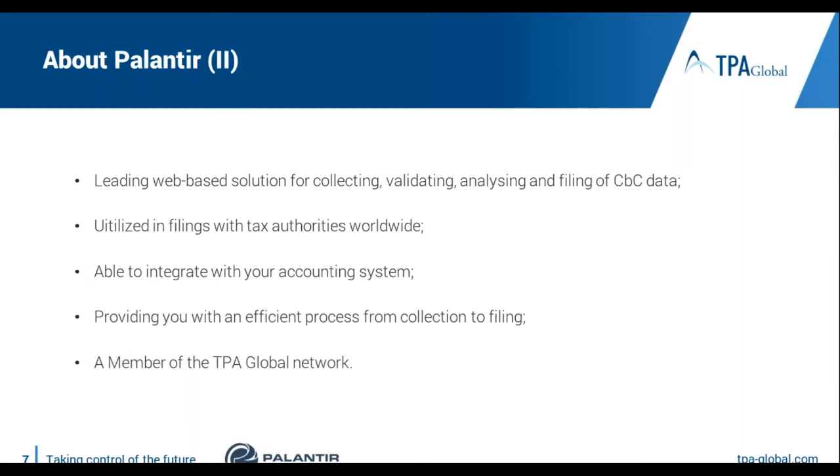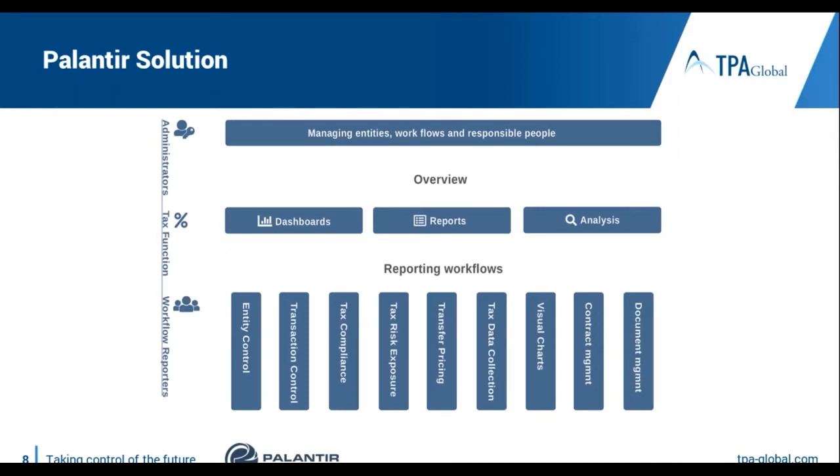I will start with a high-level description of the solution before I show it to you. The CbC solution will help you to collect data from various sources, validate that data is correct and complete, and analyze it to identify risks. Finally, it will help you convert it to the required XML format. With the solution, you can manage many important processes in a tax department, from setting up a new process to assigning roles and responsibilities to people within your organization as well as external advisors. You can also scale up the system to include other processes such as tax risk management and legal entity management.